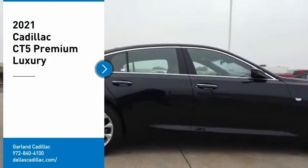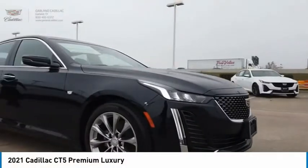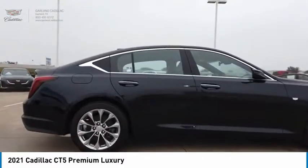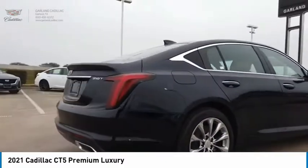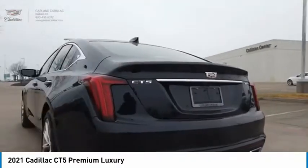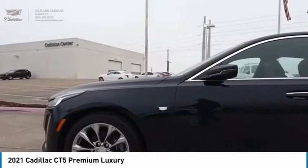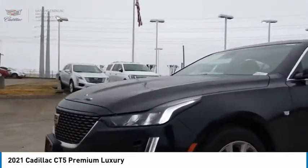Looking for the right vehicle? Check out the 2021 CT5. The Cadillac CT5 offers a powerful engine, an upscale interior, and plenty of technology. Couple that with an exterior design that is stunning and you have a vehicle sure to make people notice.